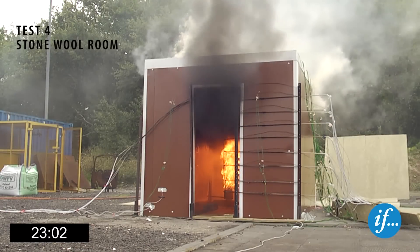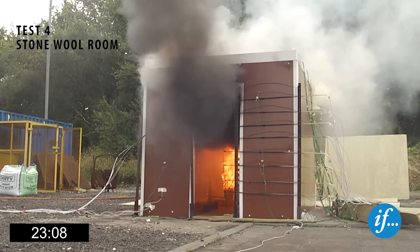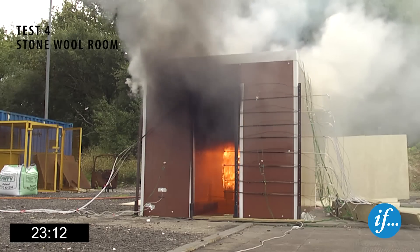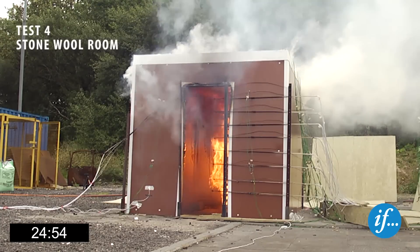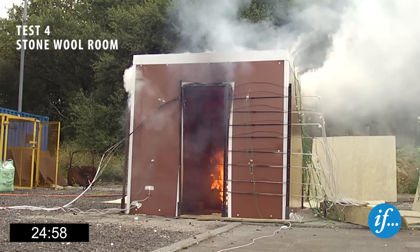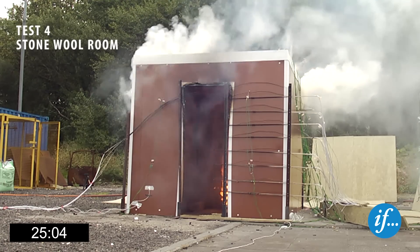Twenty-three minutes into the test, the temperature in the room has reached approximately 800 degrees Celsius, and the fire is allowed to propagate down through the wooden crib while the burner remains ignited. After twenty-five minutes, the burner is turned off. The temperature in the room drops to approximately 630 degrees Celsius. The fire reaches the bottom layer of the wooden crib approximately 12 minutes after flashover.